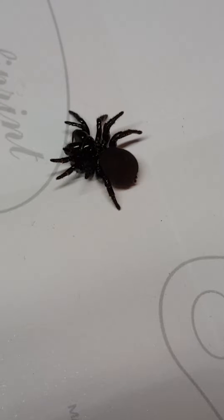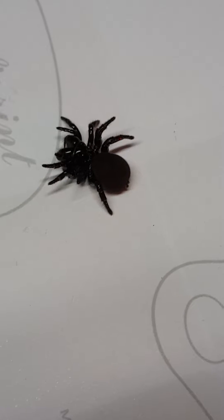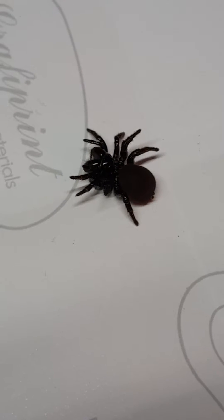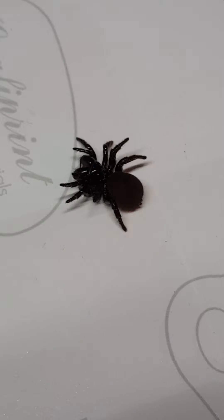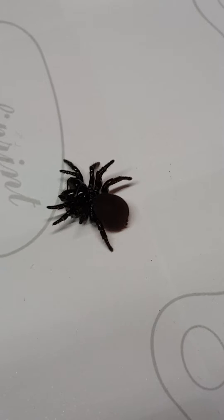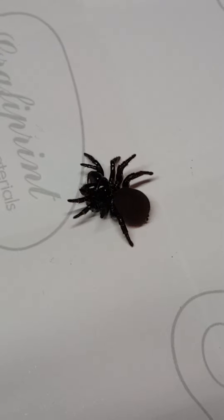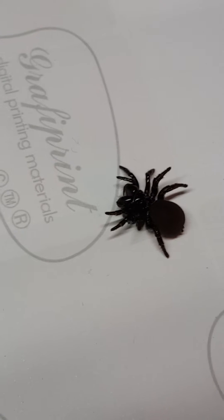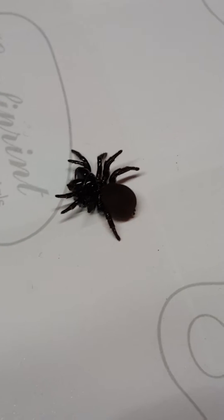These are very rare to find. I've never actually found one in the wild before — this is the first time I've ever found one in the wild. I have owned one before but I bought that one. They're extremely rare to come across because they burrow deep underground and build themselves a little web sack, and they pretty much stay in that web sack underground.